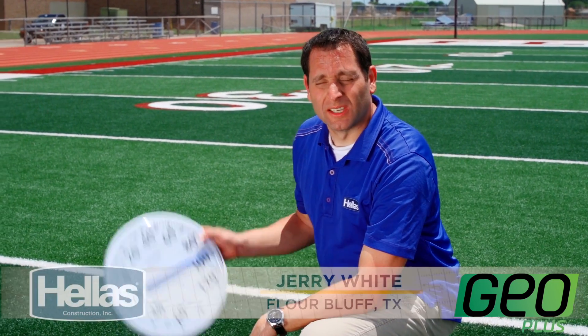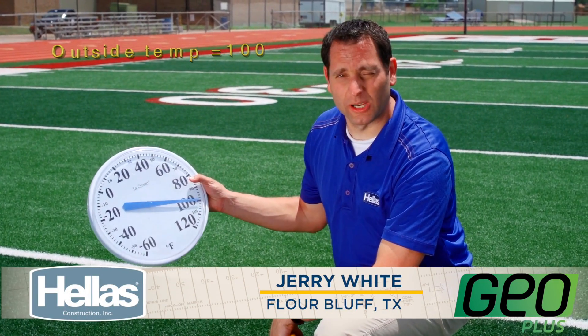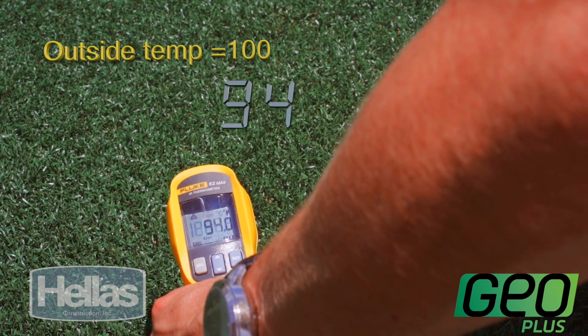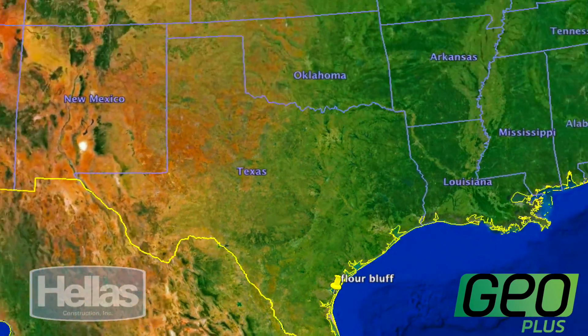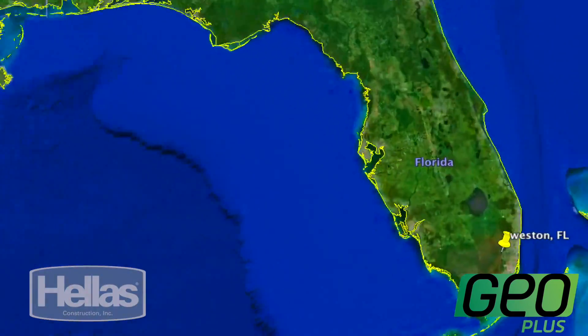So let's put this to the test. In this hand I have a thermometer and it shows the air temperature of just about 100 degrees. In this hand I have a spot thermometer — we can point it at the field and it gives us a reading — showing a temperature of about 94 degrees. Now that was a new field in an area on the Texas Gulf Coast. Why don't we head across the country and test out a few more.